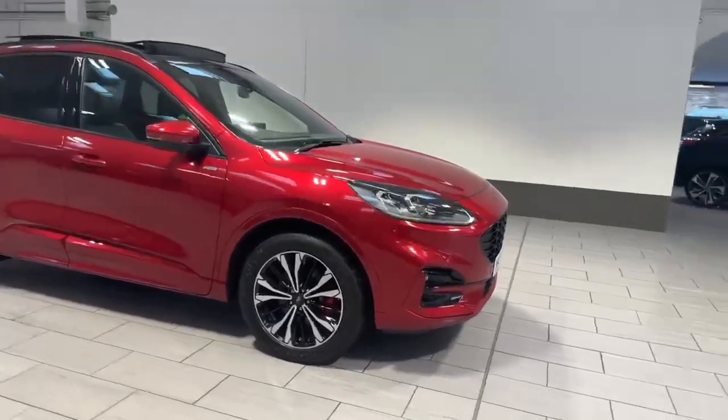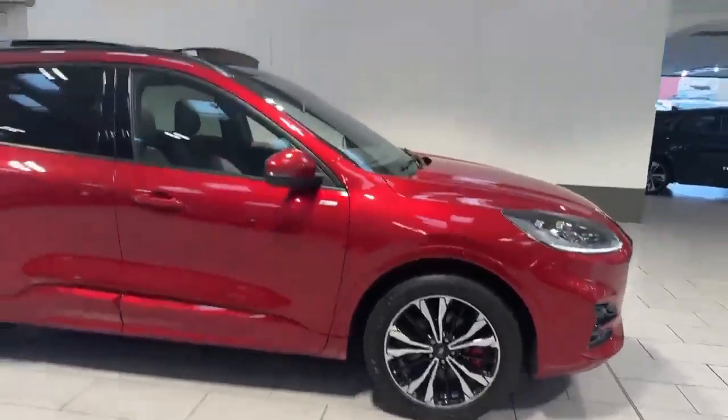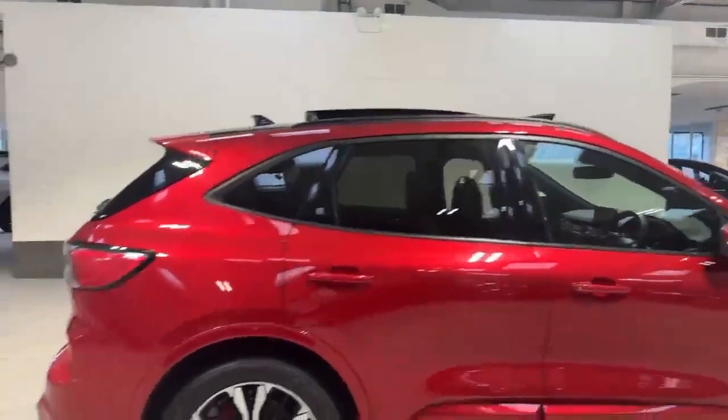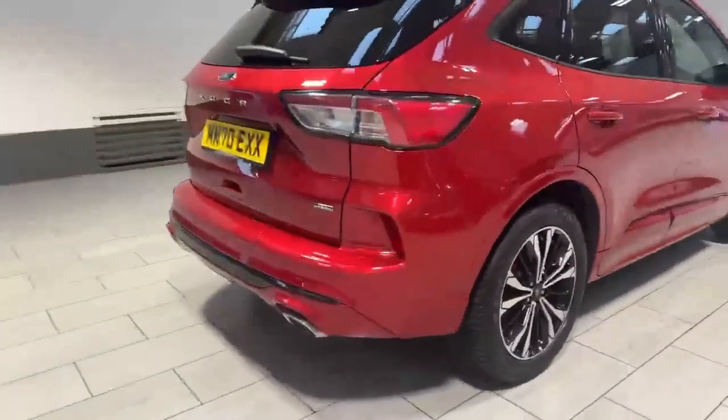It's got front and rear parking sensors, diamond-cut alloy wheels, and power-folding wing mirrors. It also has rear privacy glass, and as we come round to the back you've got your rear parking sensors.